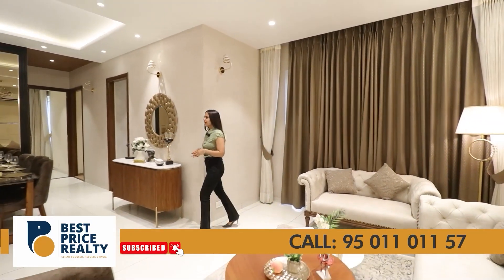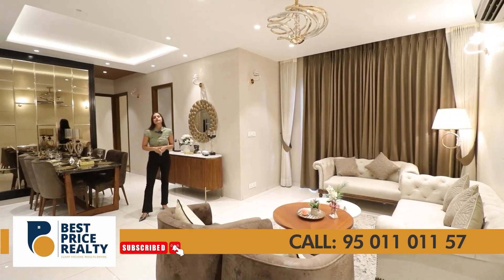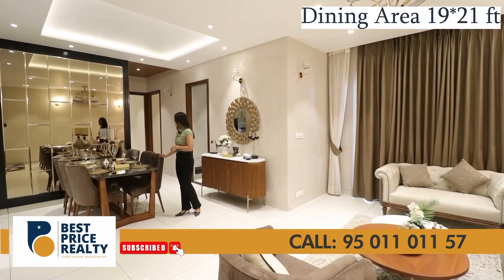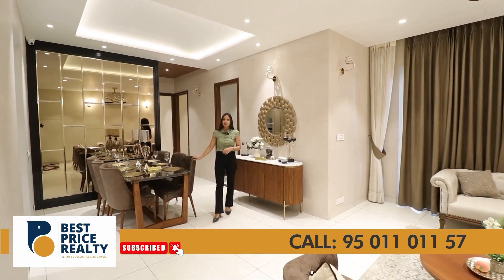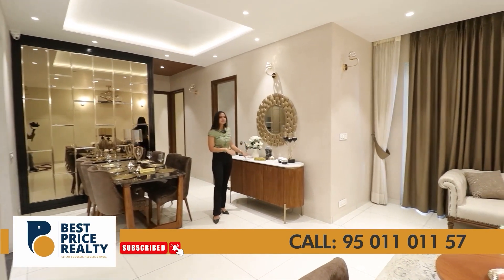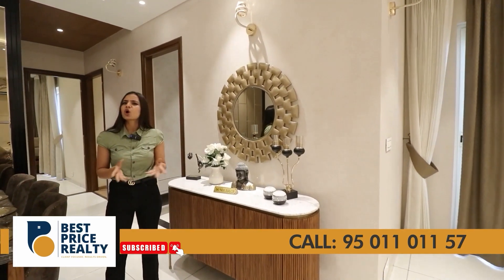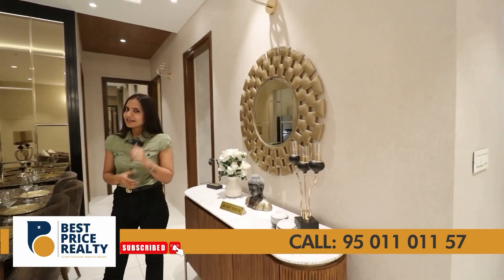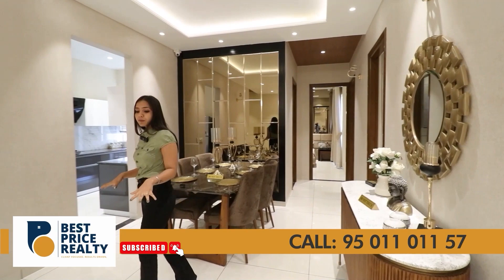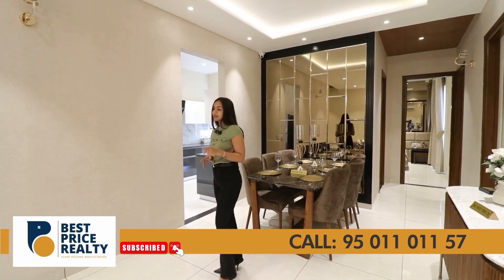Here is the dining and drawing area. If I talk about the size, it will be approximately 19 by 21 feet. There is already a 6-seater dining table placed here, and there is still space left. You can place a cabinet, build a mini bar, or add crockery panels. On the floor, there are vitrified tiles which are 32 by 32 inches.